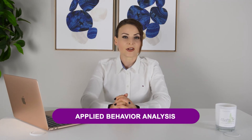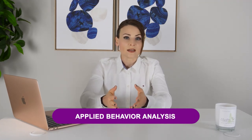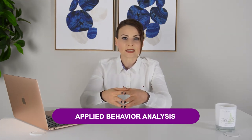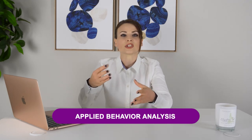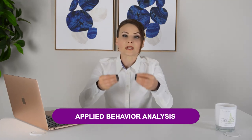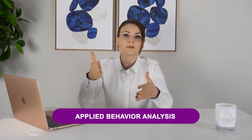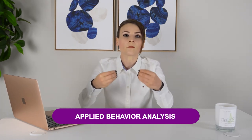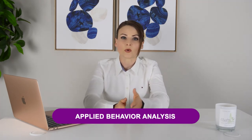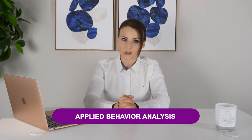First, Applied Behavior Analysis, or ABA for short. ABA is a therapy that focuses on teaching new behaviors and skills while also reducing challenging behaviors. ABA therapy is based on the principles of behaviorism and involves breaking down complex behavior into smaller, more manageable steps. ABA therapy is often provided one-on-one and can be tailored to the specific needs of the individual with autism.